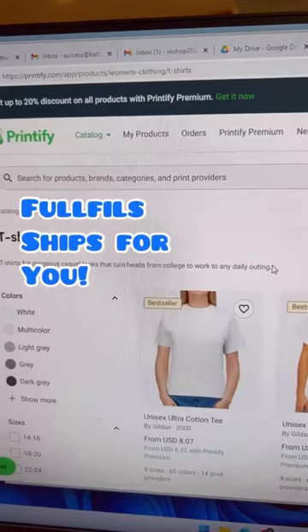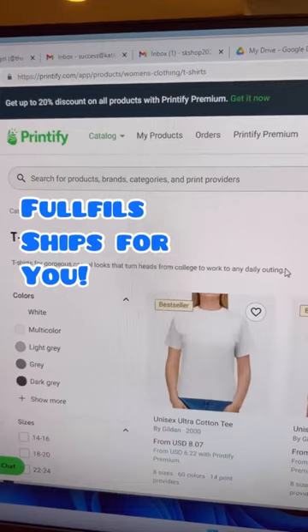Printify will fulfill the order, ship the order, handle all returns — they will do everything for you. I have more tips on how to be successful on Etsy, so make sure to follow along. The second side hustle is called affiliate marketing. Follow to learn more about it.